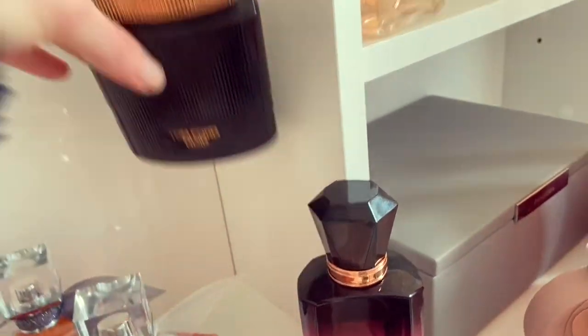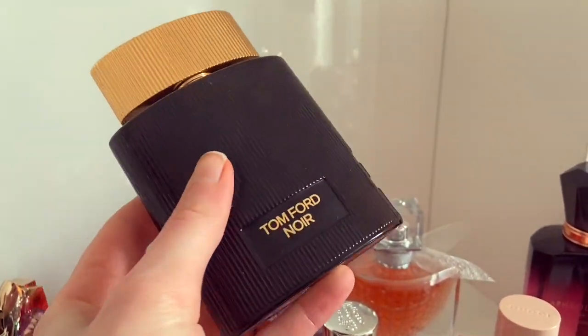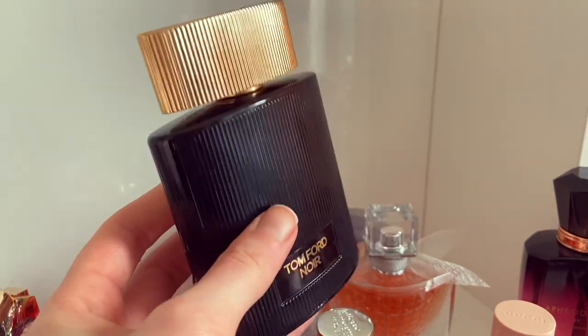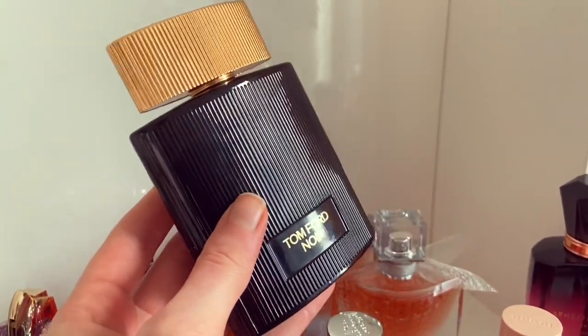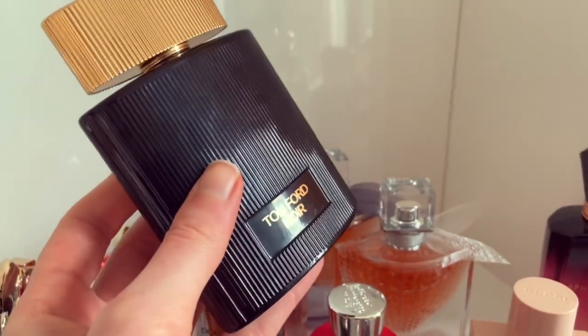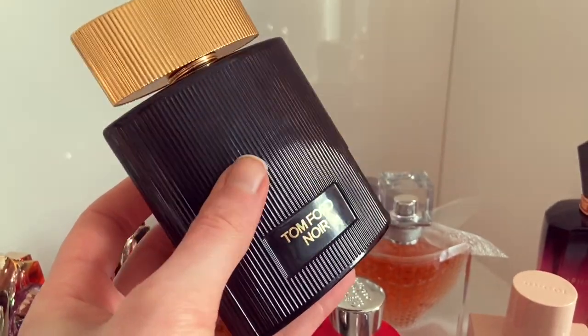At the back here we have an absolute classic that has been in my collection since I started my channel. This is Tom Ford Noir Pour Femme — a really standout fragrance. Absolutely brilliant — soft, alluring, seductive, spicy vanilla scent. It's absolutely fantastic.